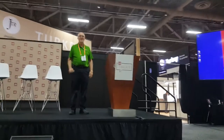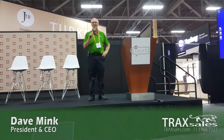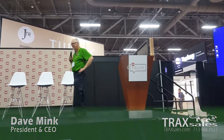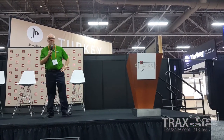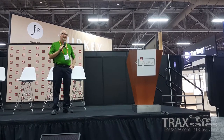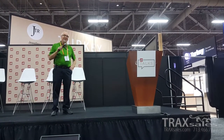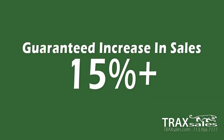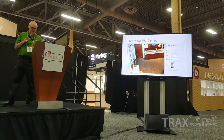Good morning, my name is Dave with Trax. If you own a retail store, or know someone that owns a retail store, I'm going to show you how measuring your customer traffic will guarantee a minimum of a 15% increase in sales. That's my challenge. The bottom line is: if you can measure something, you can improve it.